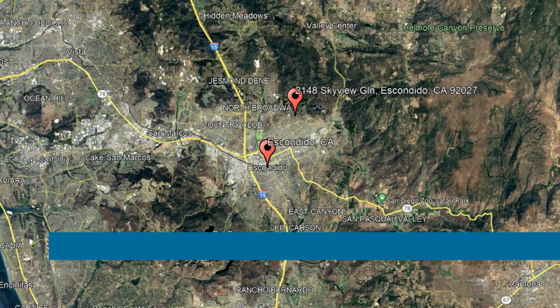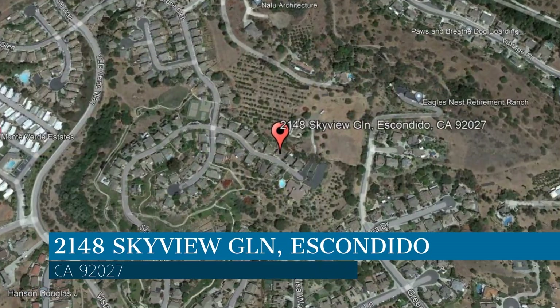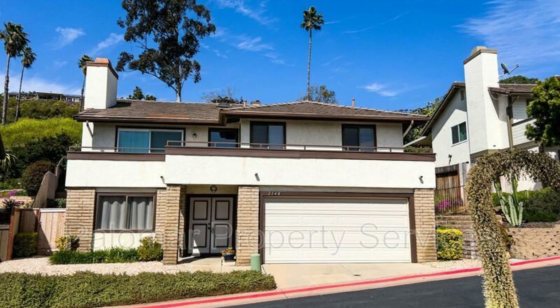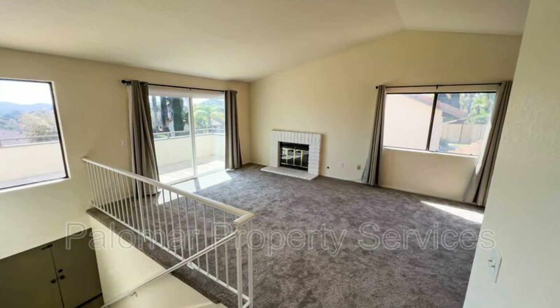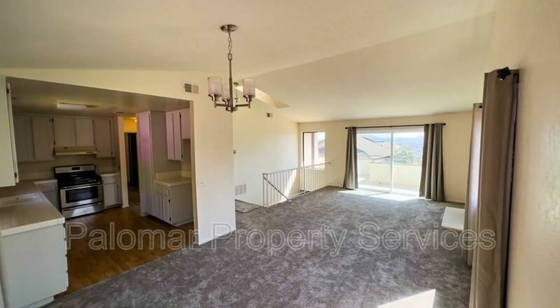Check out this available property. This property is located at the address on your screen. We are Palomar Property Services, a leader in Escondido Property Management. This home in Escondido, California, featuring 1,412 square feet of space, is located in the quiet cul-de-sac of Cimarron, off El Norte Parkway.